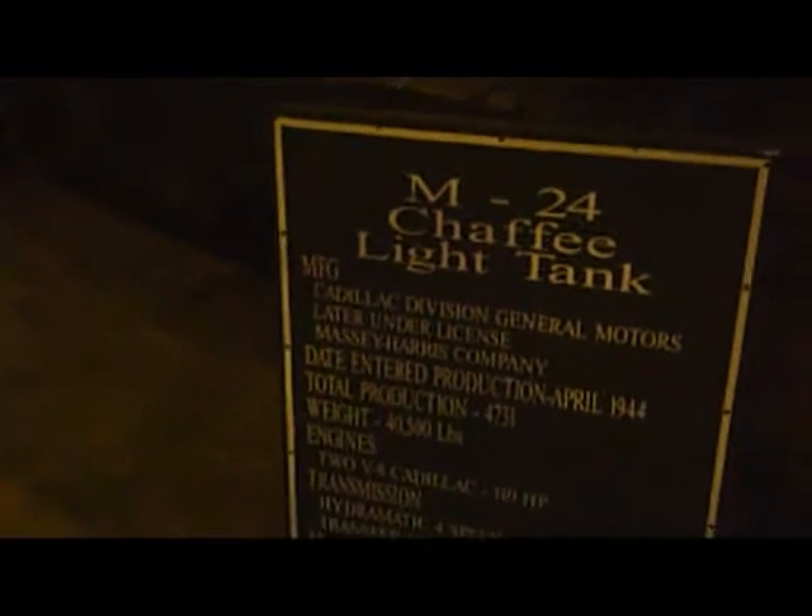And here is the tank. This is the M-24 Chaffee, a light tank. That was a 76 millimeter gun? No, 75. 75 millimeter — yeah, the Sherman had the 76. Actually, the Sherman had a 75 too, but later they went to a 76.